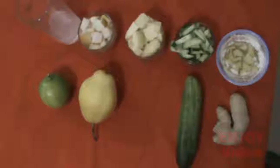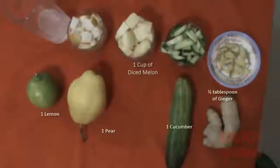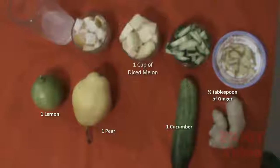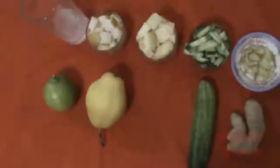You will need one cup of finely diced melon, one cucumber, one pear, one lemon, one half tablespoon of ginger, water, and a blender or mixer. To prepare: cut and slice the ginger, cucumber, melon, and pear, and squeeze the juice from the lemon. Put everything into a blender and mix well until you get a nice smooth smoothie.